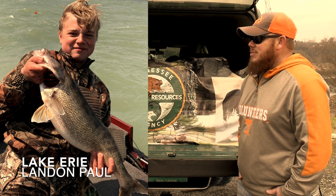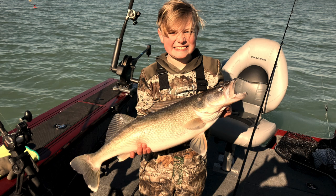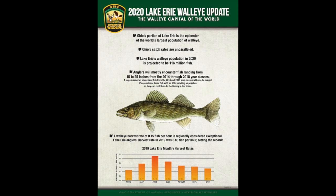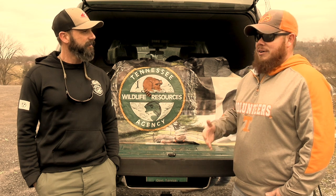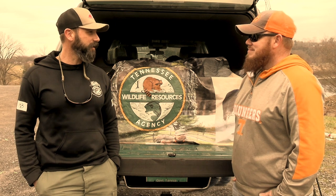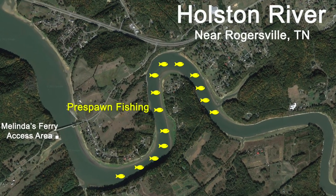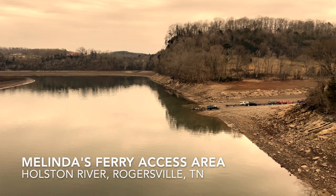You take trips up to Erie and fish too, right? I kind of fish everywhere from Tennessee, Kentucky, and Ohio. Honestly, Lake Erie is my favorite right now — it's kind of like shooting fish in a barrel. The Ohio Division of Natural Resources has done a great job producing a world-class walleye fishery up there. But today we're going to hit the Holston. We're here at Melinda's Ferry right now, and we're going to run a mile or two up the river at the most.